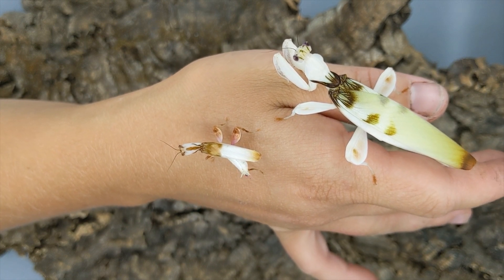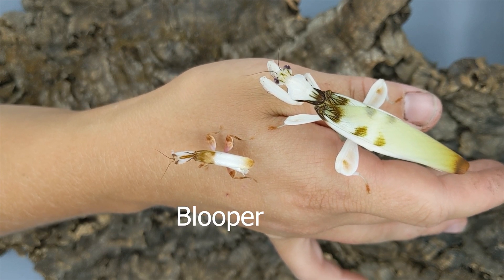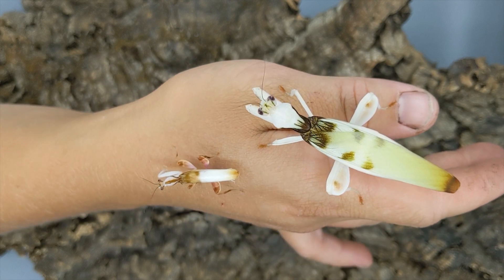Oh, he's showing off. Oh no, he's pooping — blooper poop. Making sure he doesn't get himself. Frass — I got frassed.